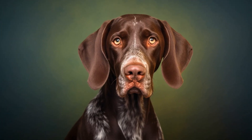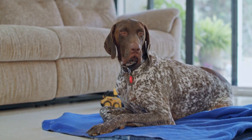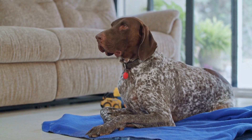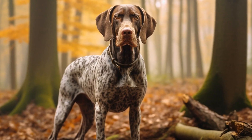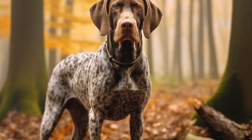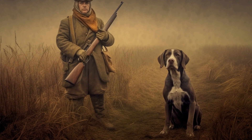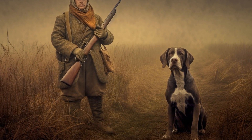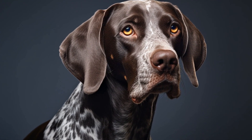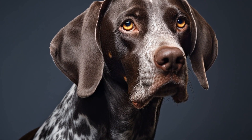Harnesses are another popular option for pointers. They distribute the force exerted while pulling across the dog's chest and shoulders, reducing strain on their neck. Harnesses are especially recommended for pointers who tend to pull excessively or have respiratory issues. There are various types available, including front clip harnesses and back clip harnesses. Front clip harnesses discourage pulling as they redirect the dog's attention towards the owner, while back clip harnesses are more comfortable for pointers who do not pull.